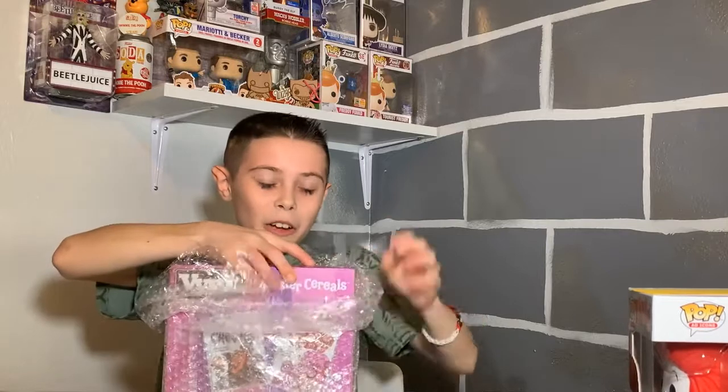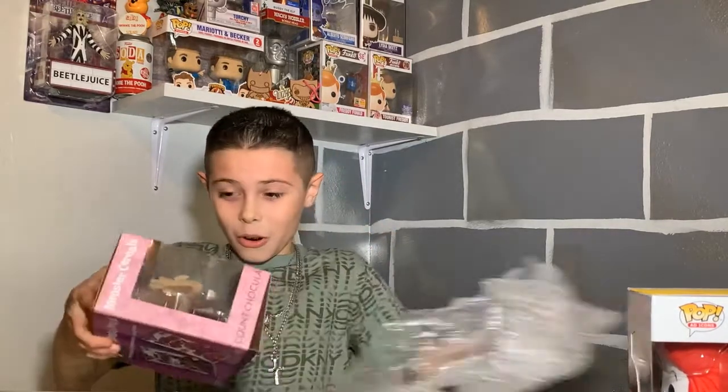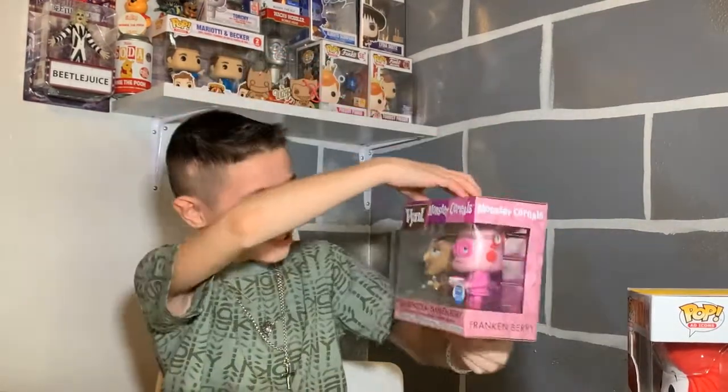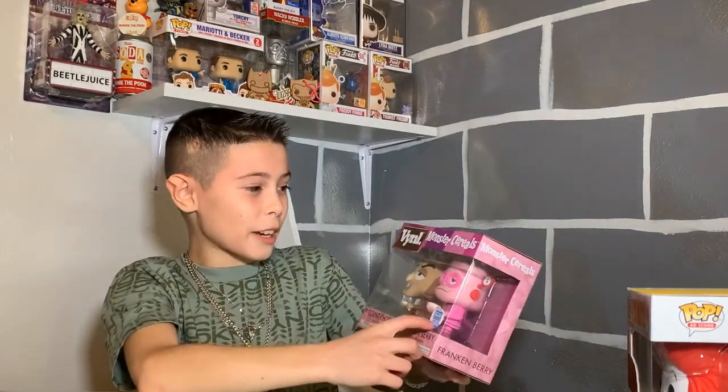Funko made these vinyl figures — it's Count Chocula and Frankenberry. They're monster cereals. Oh, that is so cool! It's a Funko exclusive.